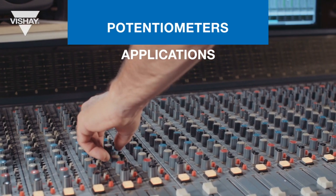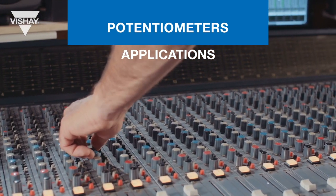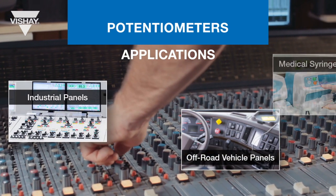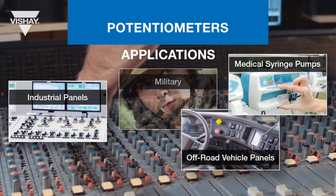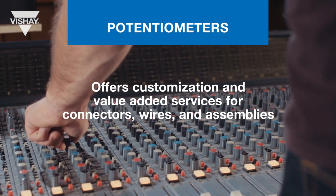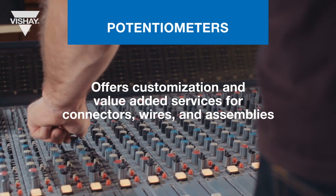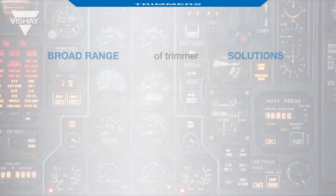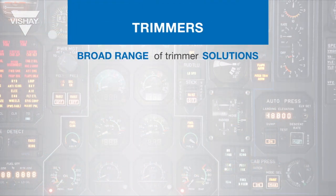Sfernice potentiometers are suitable for many applications including off-road vehicle panels, industrial panels, medical syringe pumps, military, and avionic overhead panels. We also offer customization and value-added services for connectors, wires, and assemblies.